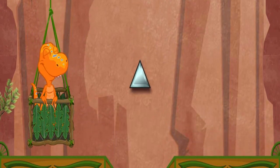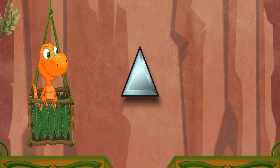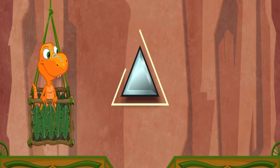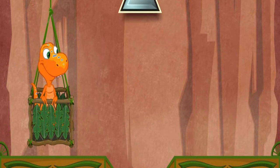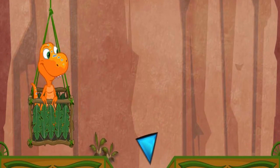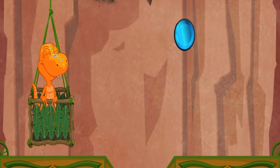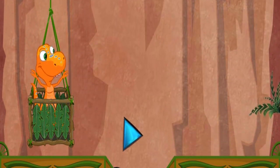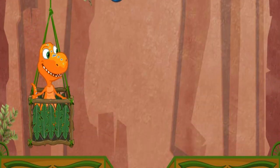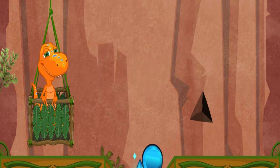The next shape we'll look for is a triangle. A triangle has three sides: one, two, three. Let's find three triangles for the collection. Can you see any triangles in this cave? You got one — what an excellent triangle! Can you see any triangles in this cave? You got one. What an excellent triangle!